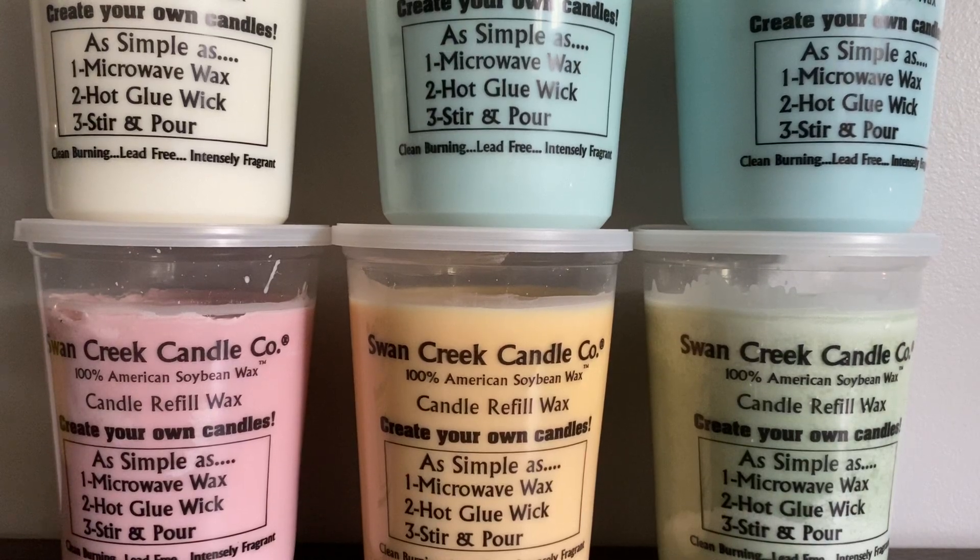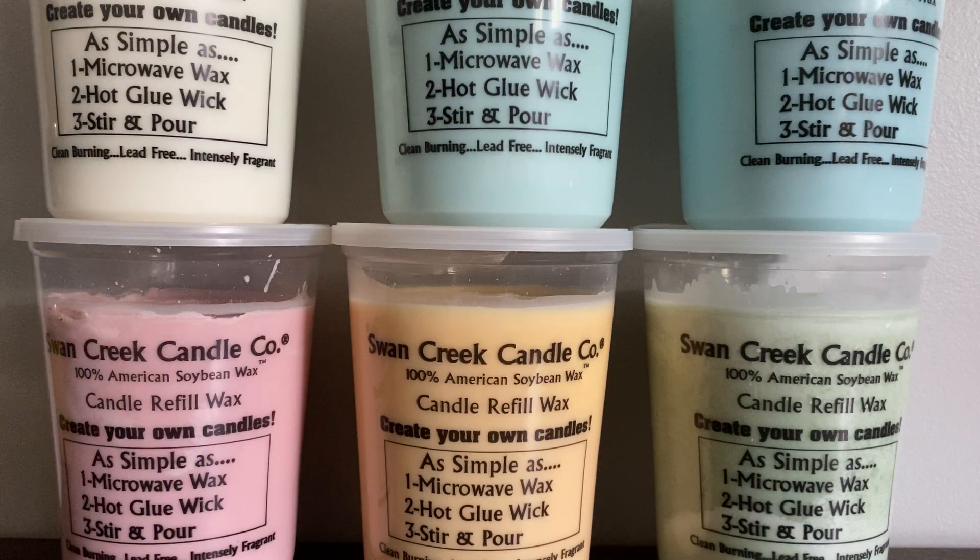Hi everyone! Welcome back to my YouTube channel, MrsSmith88. So today I have a Swan Creek Candle Company haul for you guys. It has been a while. I pretty much purchase from them about twice a year unless I happen to be local to a store and get a chance to go in.